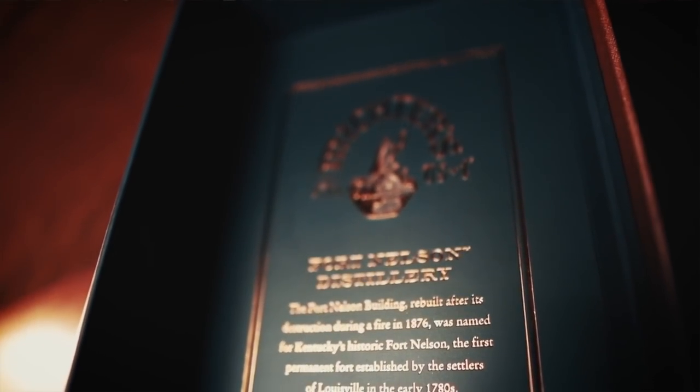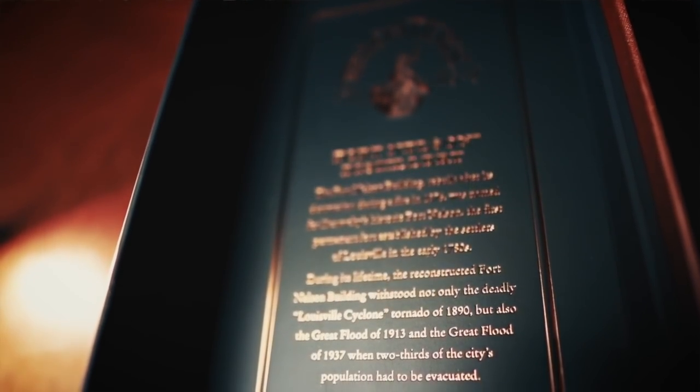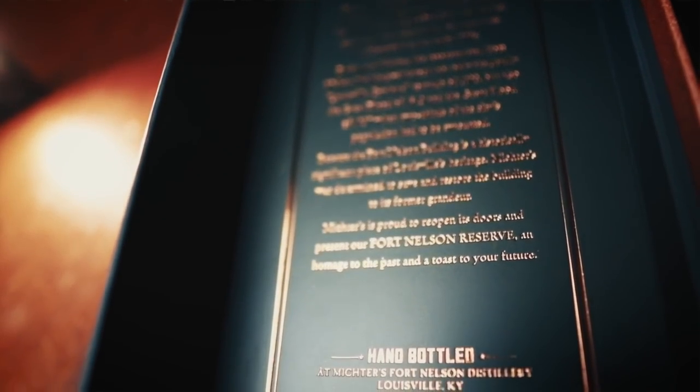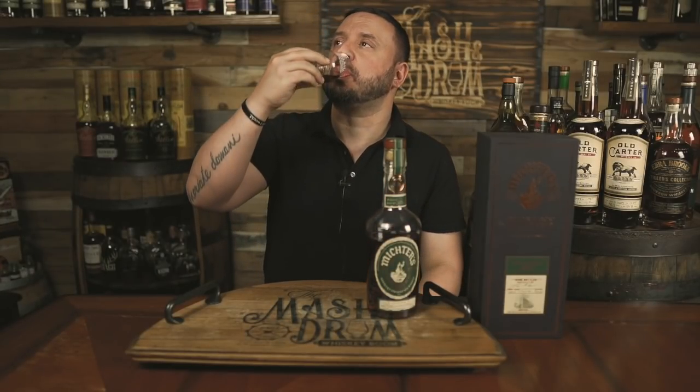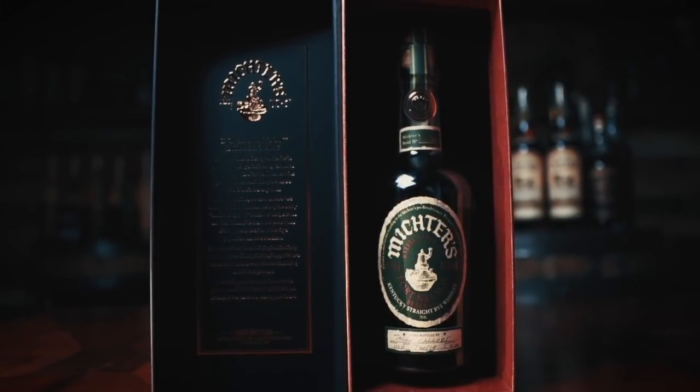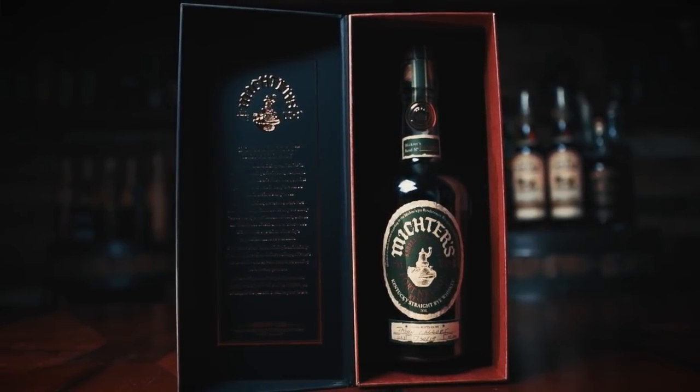It's the most delicious and impressive rye I own — easily, hands down, well above the Thomas H. Handy from the Buffalo Trace Antique Collection. This is a very easy pick for a special occasion. You bring this box out, people see the color, they get to try it — the coffee, the chocolate, all overlaid with the mint and rye spice. It's absolutely my special occasion rye whiskey bottle. When I break this thing out, people are paying attention.